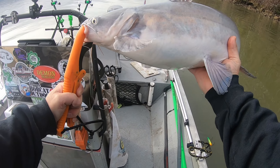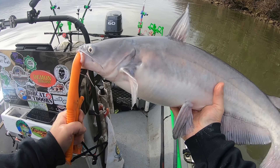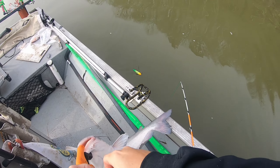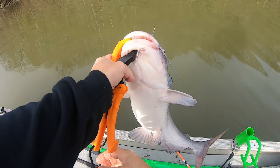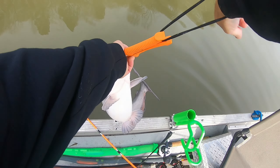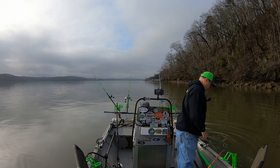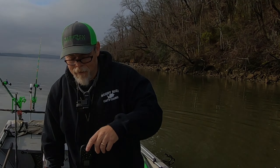That's what we're after. We just need to find one a little bit bigger. Let's go ahead and get this guy back in the water — there you go, feisty! Let's go get another one.